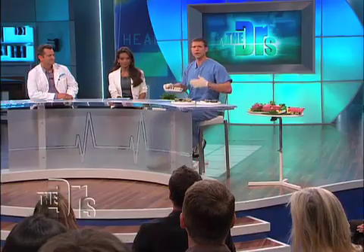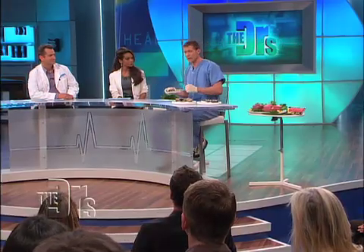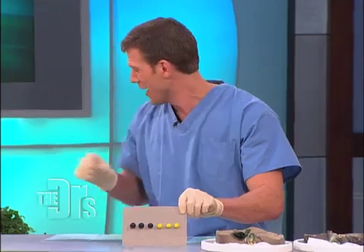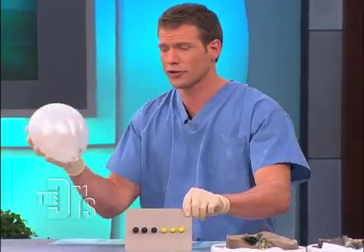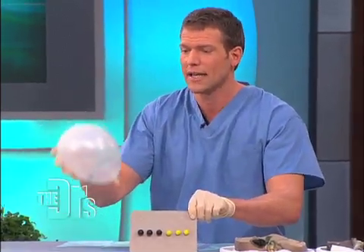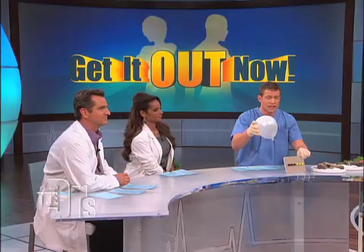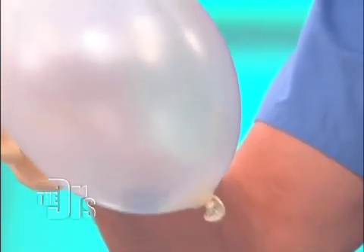I want to walk everyone through the progression of what happens when your gallbladder may need to come out. Occasionally you can develop stones — these are rather large stones. As an example, this is a very large gallbladder. These stones can get in your gallbladder, and particularly if they get lodged in one of the ducts, it can cause major problems and a lot of pain. If the stones are just floating around in your gallbladder, you may not have any pain or even know you have stones. But if it gets caught in a duct, you can develop a lot of pain.